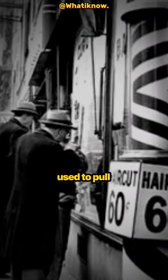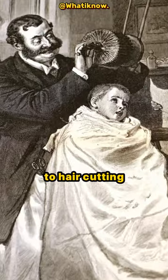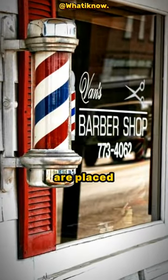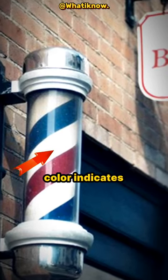In the past, barbers used to pull your teeth and perform minor surgeries in addition to hair cutting, which is called bloodletting. For this purpose, these poles are placed in front of the shops. Red color indicates blood and white color indicates bandage.